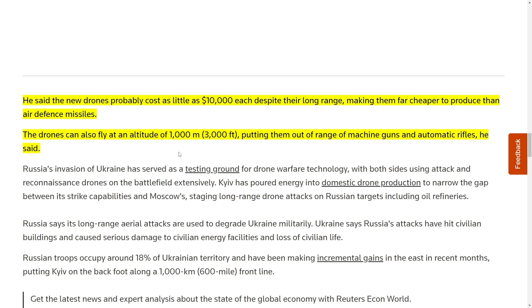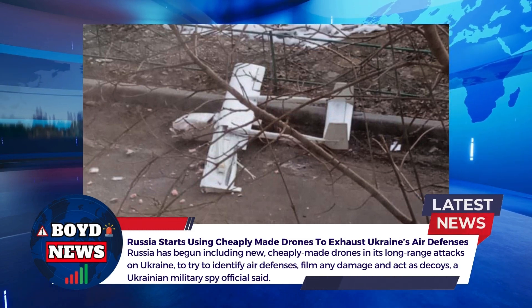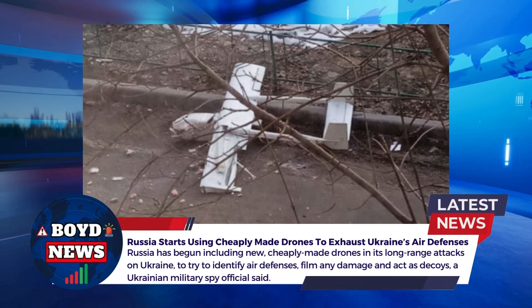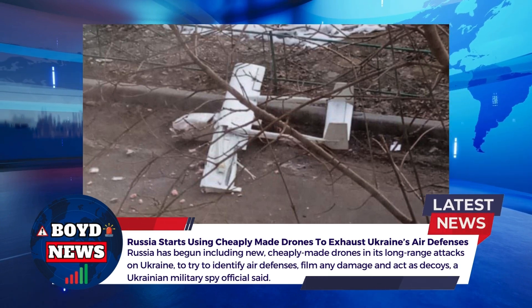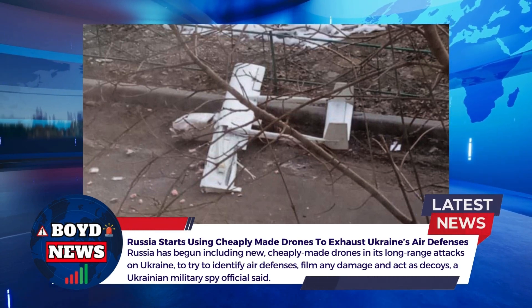This is going to be very difficult for the Ukrainians to deal with. And obviously if they're so cheap at only $10,000, it'll be very easy for Russia to mass produce a lot of these. Whether they happen to be decoys or actual attack drones doesn't really matter — at the end of the day it requires a very expensive missile to shoot down a cheap drone. It looks like the Russians are going to be mass producing these to confuse Ukrainian air defense teams and expose their positions. This is a very big development and I'm sure we'll be hearing more about it.